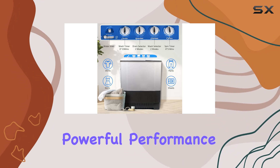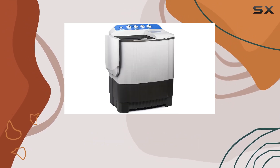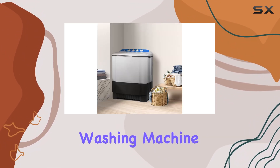The machine's powerful performance is another highlight, with 360W dedicated to washing and 135W to spinning. This level of power, combined with its large capacity, challenges the notion that portable washers can't handle the load of a traditional washing machine.